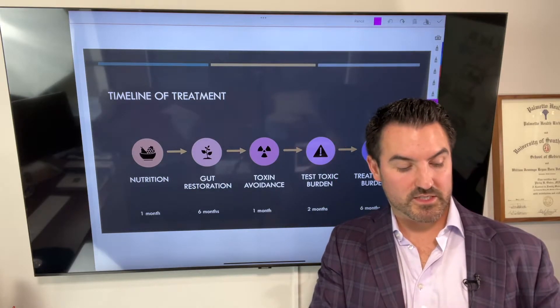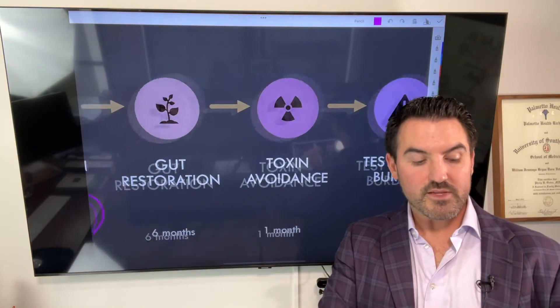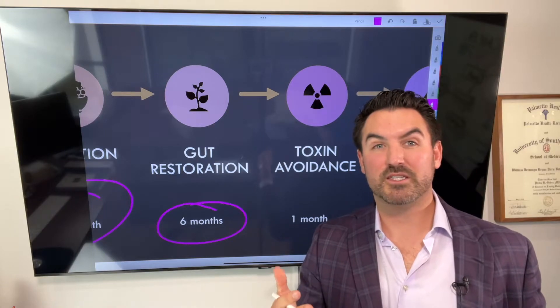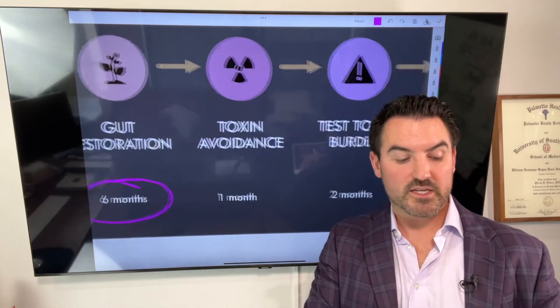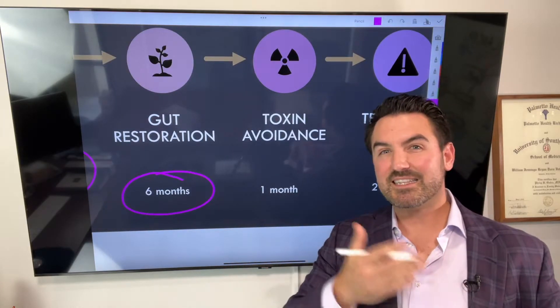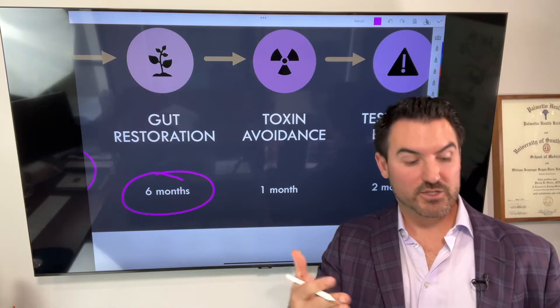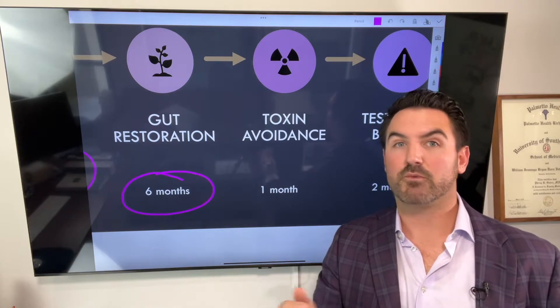I've put some timelines here. Basic nutrition changes take about a month. Then as you get into gut restoration, we spend a lot of time on gut restoration before we even really progress to much detoxification — about six months before we get into detox. And in that six-month period of focusing on gut restoration, it actually gets better and better, and your own detoxification pathways start getting ramped up.